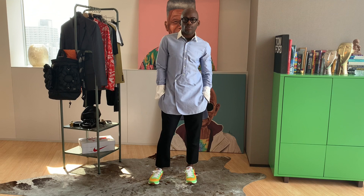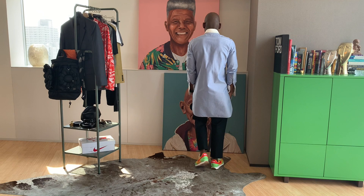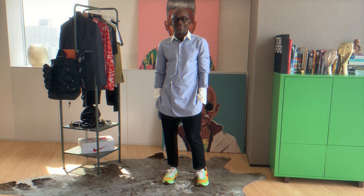Starting off, I decided the first look should be something a little more casual — a French blue extended-tail shirt with ankle-length black pants. I love this look because it's super easy and gives a great pop of color with the shoe. You guys could totally swap in a navy blue shirt, just don't tuck it in.